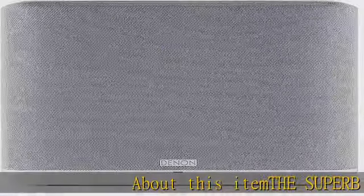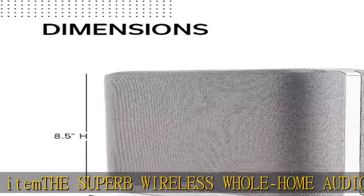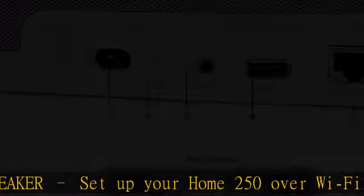The Superb Wireless Whole Home Audio Speaker. Set up your Denon Home 250 over Wi-Fi network and H.E.O.S. app to enjoy a seamless multi-room listening experience, with the same song playing throughout the home, or different ones in every room.